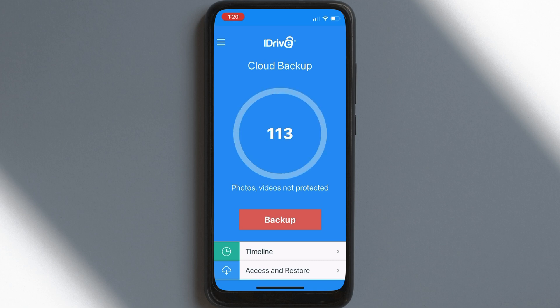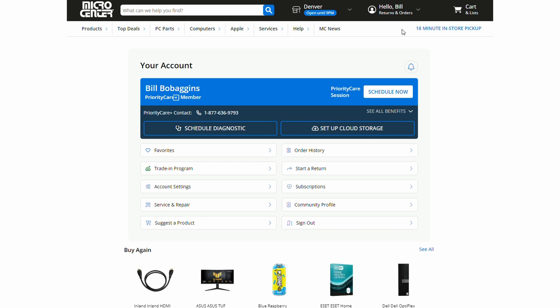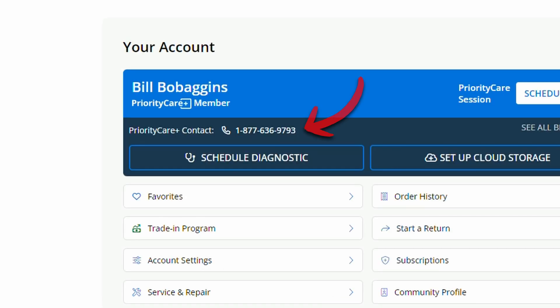Download the iDrive online backup app on your iPhone or Android for mobile backup, or use the desktop app to start backing up your files right away. And if you have any issues getting set up, feel free to use your Priority Care Plus membership to give us a ring and have one of our representatives help get you set up. So what are you waiting for? Take advantage of your iDrive backup today.